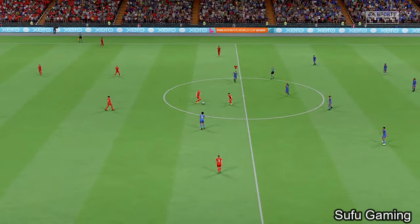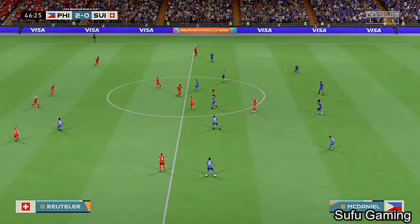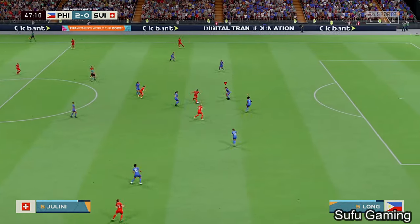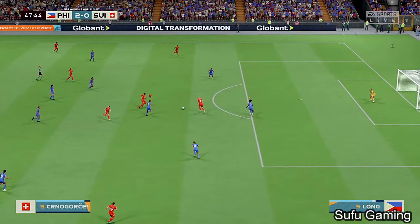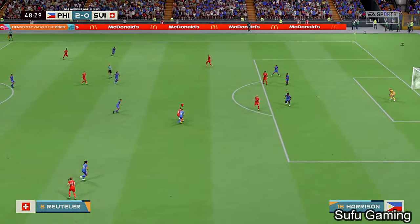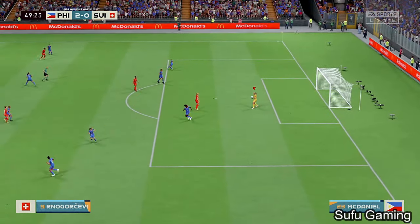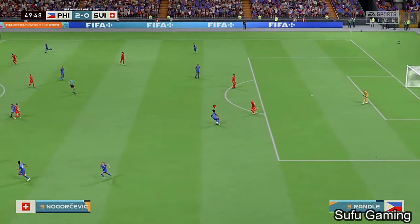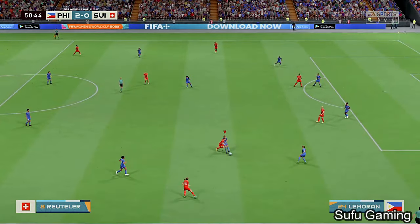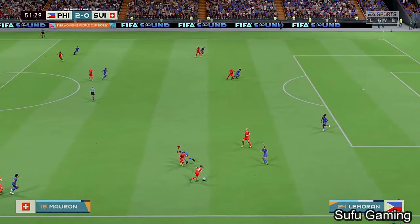Back underway — into the second half. Very quick thinking there — this is looking promising. Determined block. Good-looking play, and credit is due for that good piece of defending.